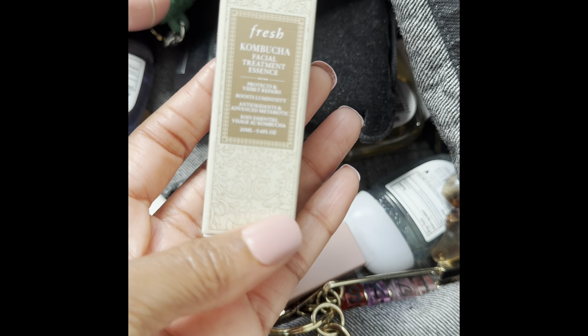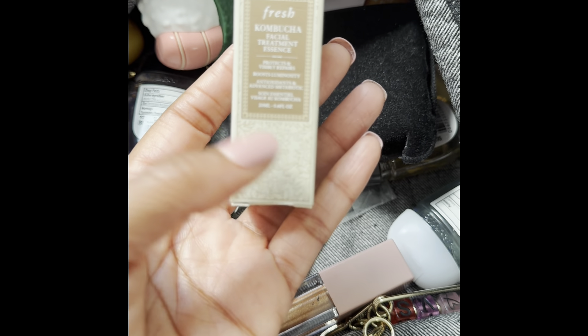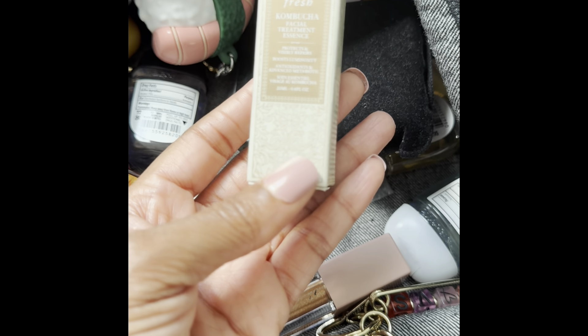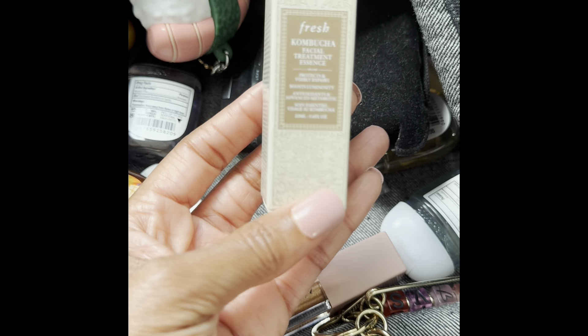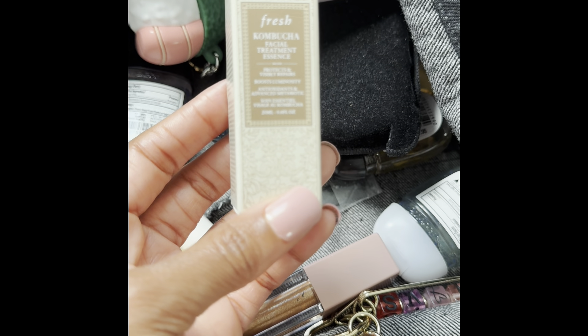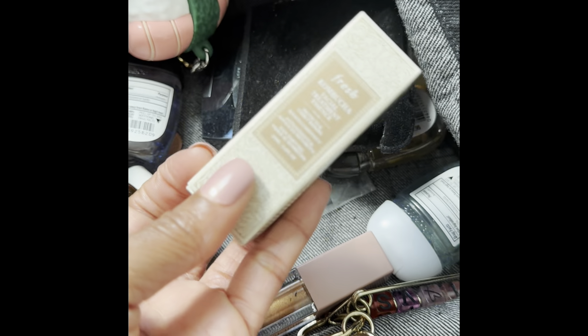I have this Fresh Kombucha Facial Treatment Essence. This stuff is pricey in the full sizes, so I got this as a freebie sample size from Sephora. I like to have this handy just in case me and hubby want to have a staycation — I keep some travel-size facial treatments in my bag.